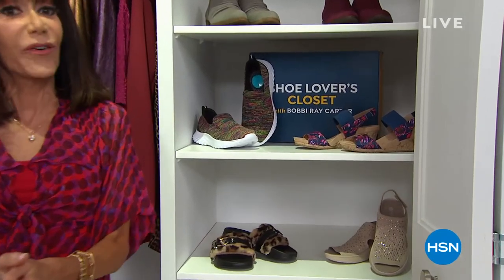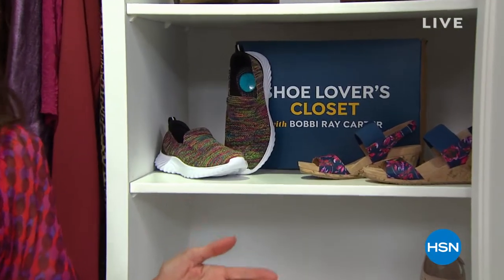Without any further ado, with almost 12,000 gone, we have done it again with the ultimate comfort and biomechanically engineered FitFlop.